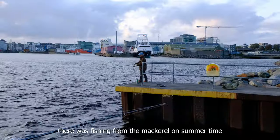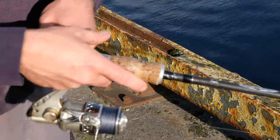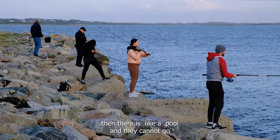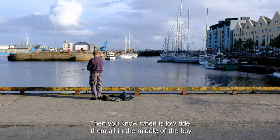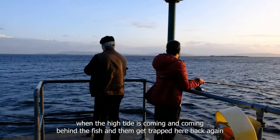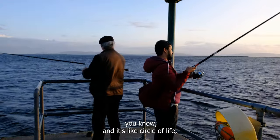We received mackerel in the summertime up in the bay. All the mackerel are trapped here — it's like a pool and they cannot go. Because at low tide you're only in the middle of the bay, but when the high tide is coming it comes behind the fish, and they get trapped here. It's like a circle of life, you could say.